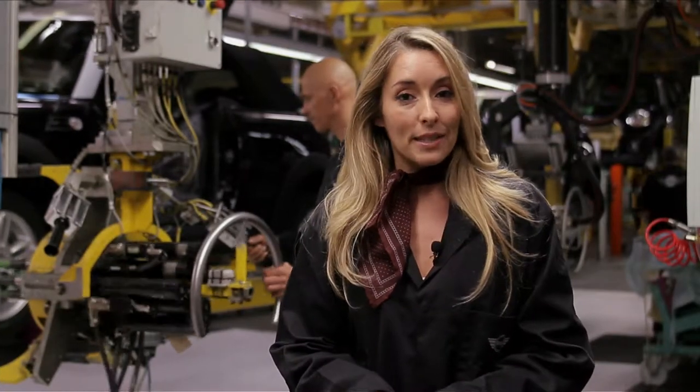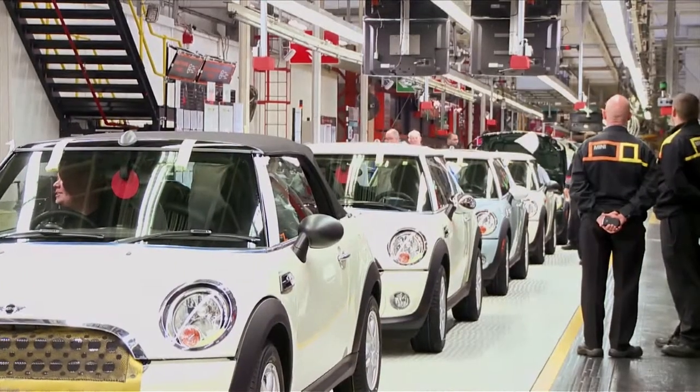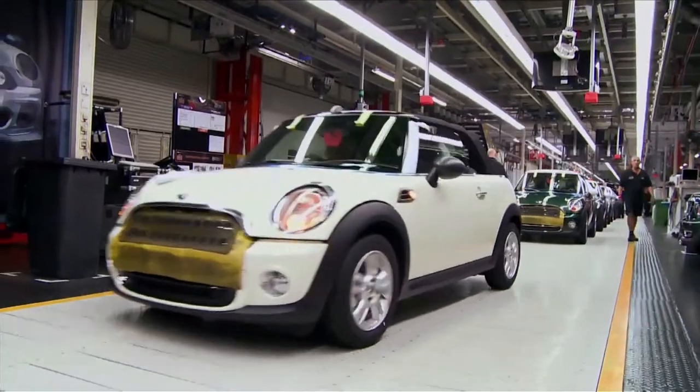Over 11.6 million cars have been built here in Oxford in the last 100 years. Back in 1913, 20 cars a week would come off the production line. Today, a MINI comes off the production line every 68 seconds.